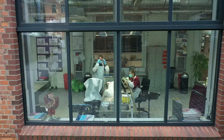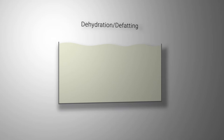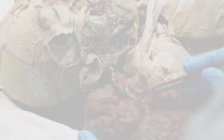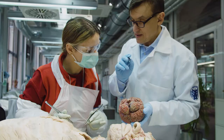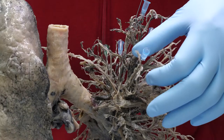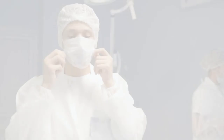How is a plastinate created? In a two-step process, the tissue water is removed from the body with a solvent. Then, through a vacuum process, the solvent is exchanged with plastic, such as silicone. Together with our experienced anatomists, we have developed preparation concepts that optimally represent the topographical and functional relationships in the respective specimens. Whole body plastinates also allow a holistic view of the human body, which is essential for training to be a doctor.